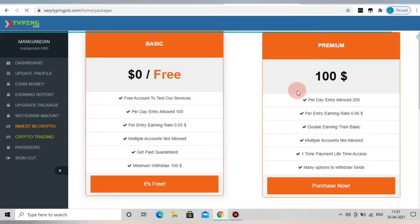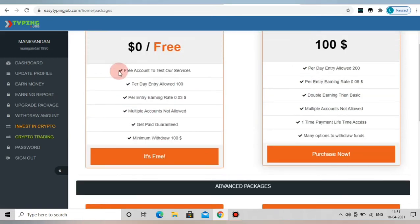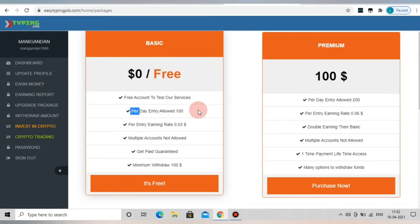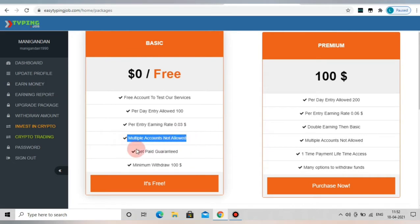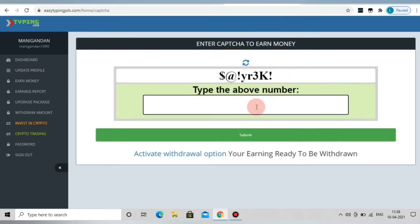This website is called Easy Typing Job. There are some packages here. We are able to sign up and register the basic package. If we add a daily 100 units, we can earn 0.03 cents. With a minimum deposit, we can add $100, and earn $135 in a month.